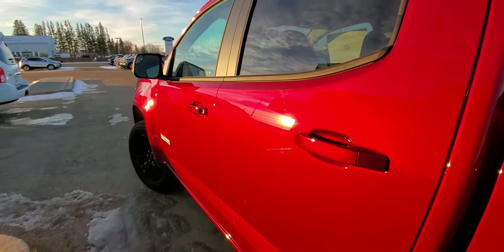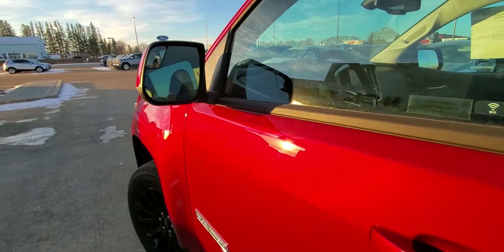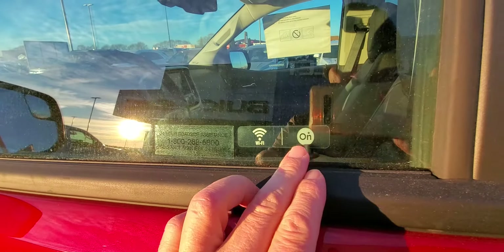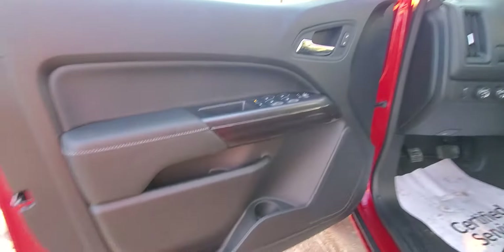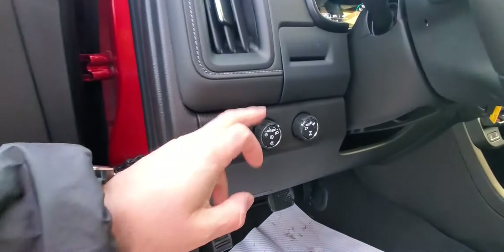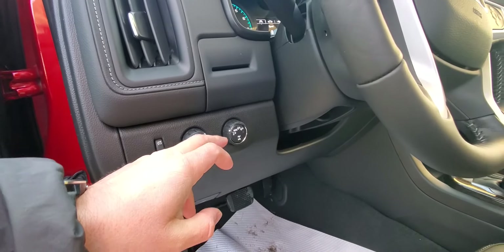I can't get over this color — look at that in the sunlight, does that ever look good. Good size mirrors, you can see lots around you. OnStar capable with Wi-Fi. If you are not familiar with OnStar, it literally saves lives. We have power windows, power locks. All your headlights are controlled here with auto features, so you never have to worry about turning your lights on or off again.